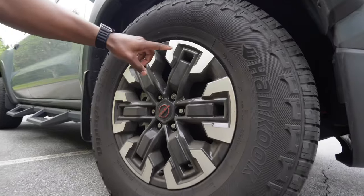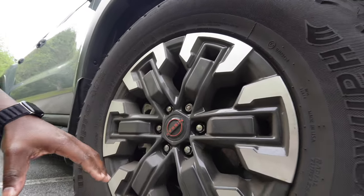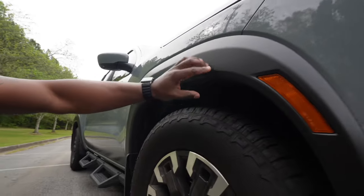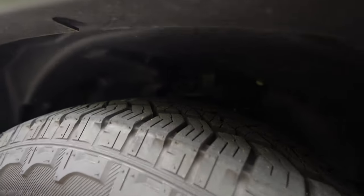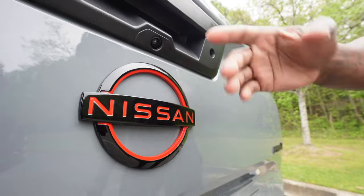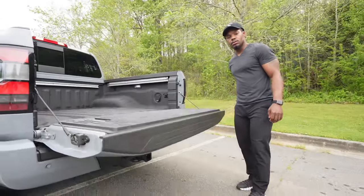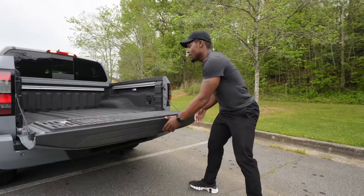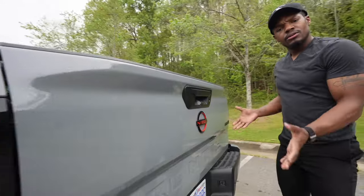It has 17-inch aluminum wheels with all-terrain tires, and right above that wheel you can see the over fender, which I think is a nice touch. This truck also has Bilstein off-road shocks. It has a dampened assist tailgate, meaning whenever you open it, it won't just slam down — it gradually lowers. It's also pretty light when shutting it, though some people have complaints about something heavy about this truck that we'll get to later.